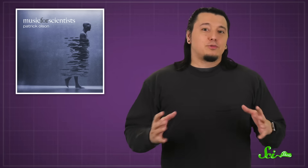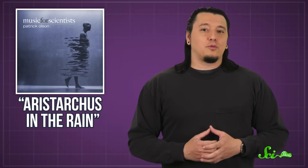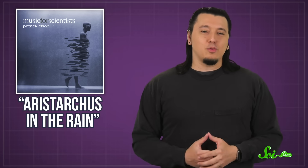You know what else is available to the public and gives reliable science inspiration? Music for Scientists — a tribute album to science, inspired by the beauty of science. It was written and recorded by Patrick Olson, and if you want to check it out, I'd recommend starting off with the song Aristarchus in the Rain, which isn't about humidity, but it is about a scientist trying to make sense of this messy and cloudy world. Look for Music for Scientists on all major music streaming services, or click the link below.